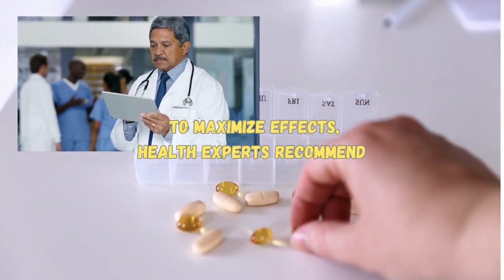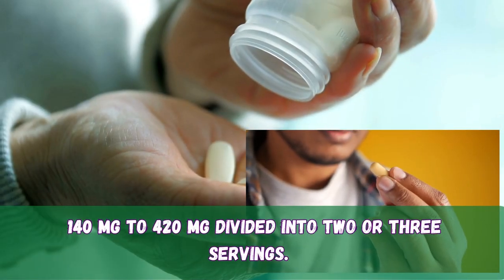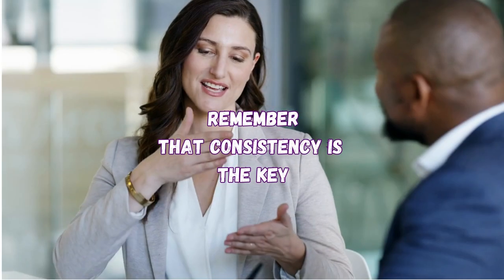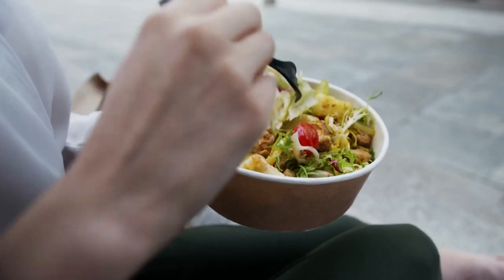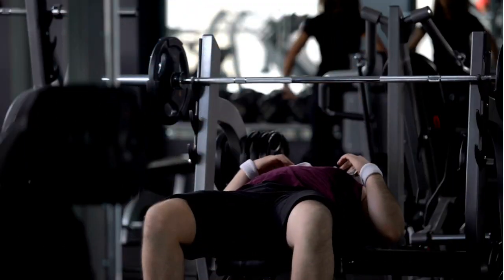To maximize effects, health experts recommend a daily intake of 140 mg to 420 mg divided into 2 or 3 servings. Remember that consistency is the key. Consider milk thistle a long-term investment in the health of your liver. For best results, combine it with a well-balanced diet, adequate hydration, and an overall healthy lifestyle.